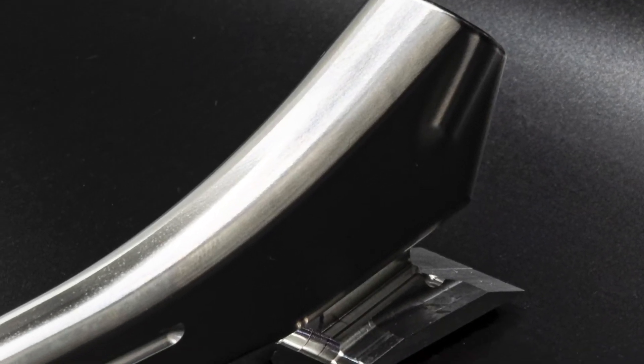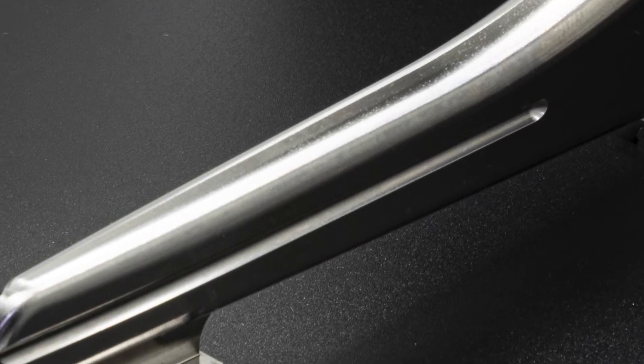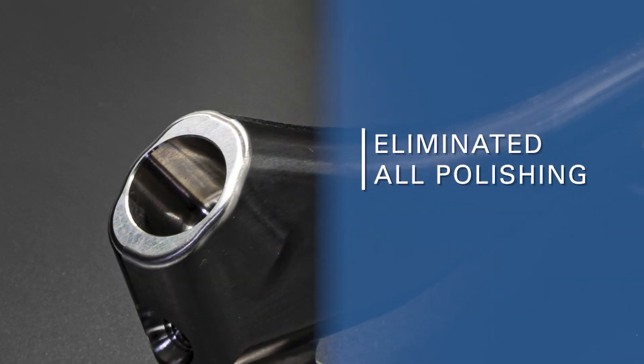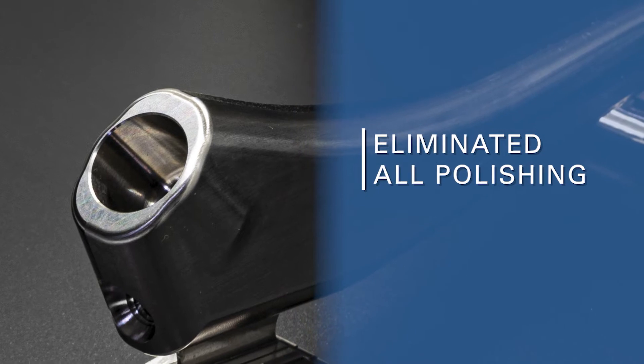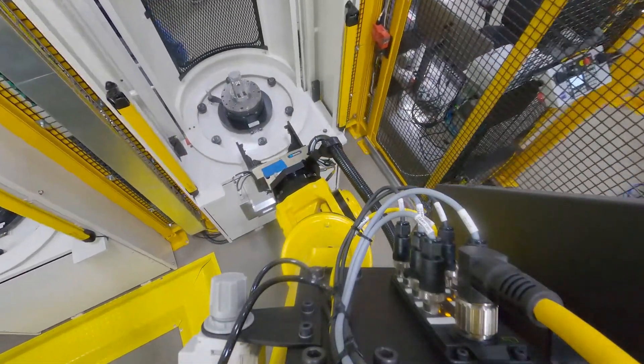On a typical femoral stem, we've cut about 50 minutes of polishing out of it just because of the machine. We were faster in machining than before and we've cut the polishing out — so we've cut a lot of labor out through the machine.